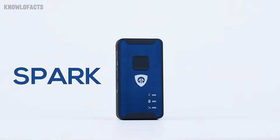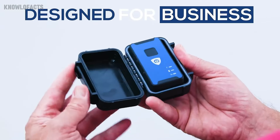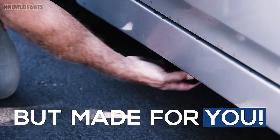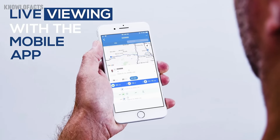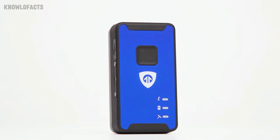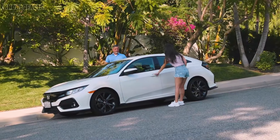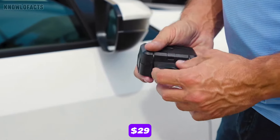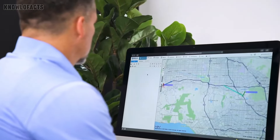The Brickhouse Spark Nano 7 GPS tracker is a compact and powerful device designed to keep you connected with what matters most. Whether you're tracking a vehicle, valuable assets, or loved ones, this tracker provides real-time updates with 4G LTE coverage. Its small size and long battery life make it easy to use discreetly, while geofencing alerts keep you informed if anything leaves a designated area. Priced at around $29, it's an affordable and reliable way to ensure peace of mind for both personal and business needs.